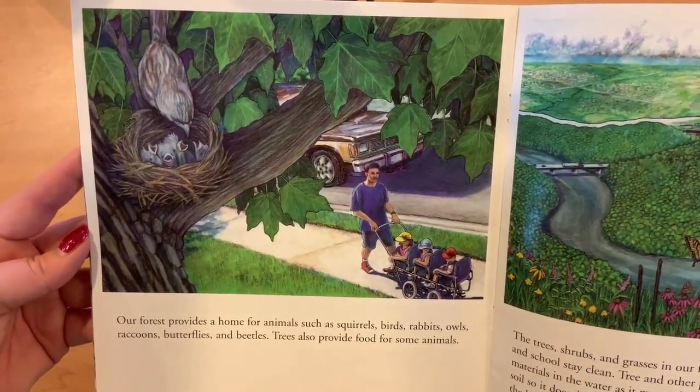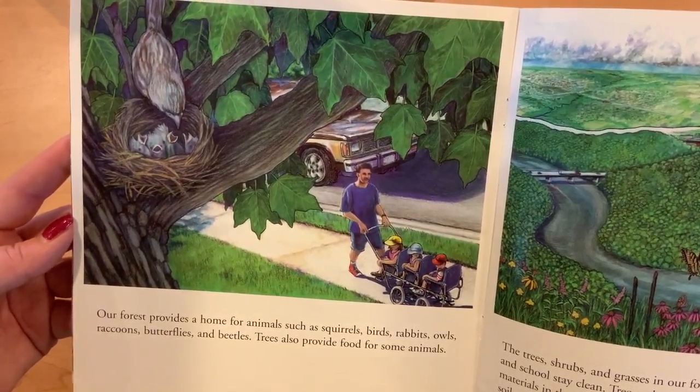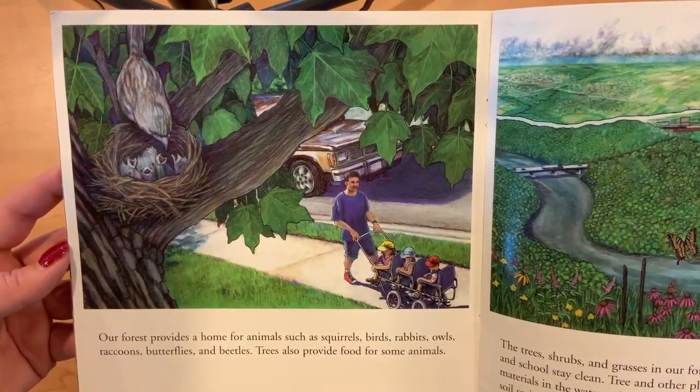Our forest provides a home for animals such as squirrels, birds, rabbits, owls, raccoons, butterflies, and beetles. Trees also provide food for some animals.